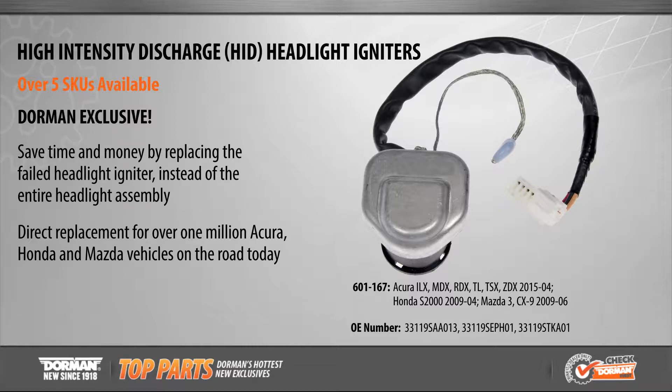Reduce repair costs with Dorman's new and exclusive High Intensity Discharge, or HID, Headlight Igniter, fitting over 1 million Acura, Honda, and Mazda applications from 2004 to 2015.